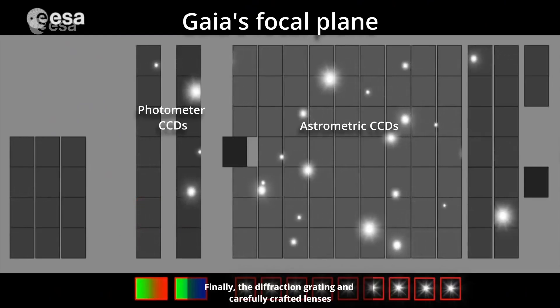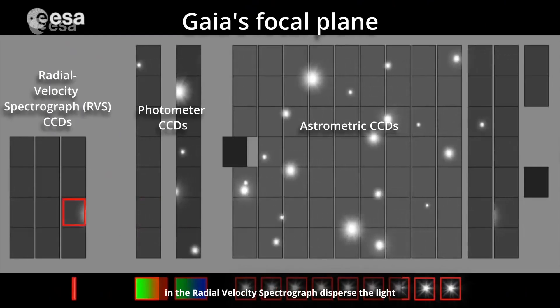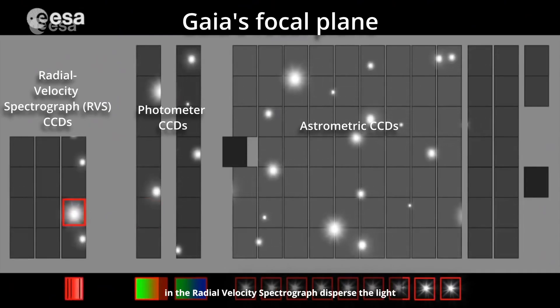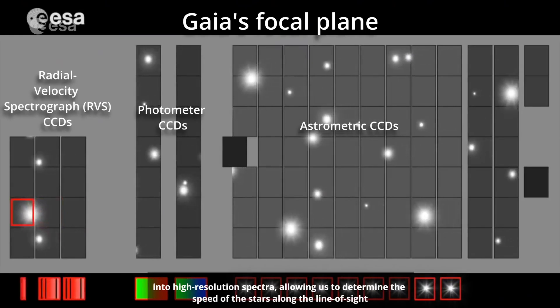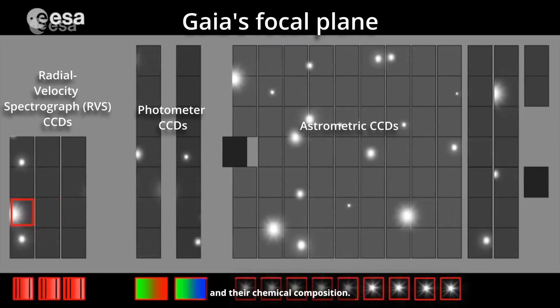Finally, the diffraction grating and carefully crafted lenses in the radial velocity spectrograph disperse the light into high-resolution spectra, allowing us to determine the speed of the stars along the line of sight and their chemical composition.